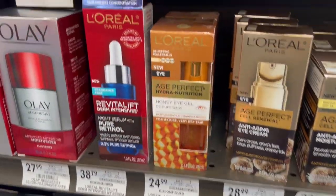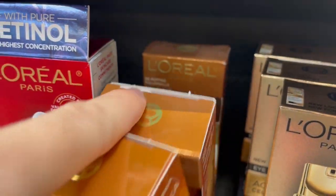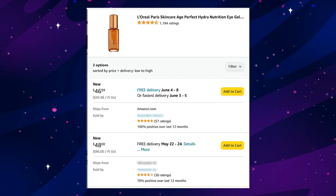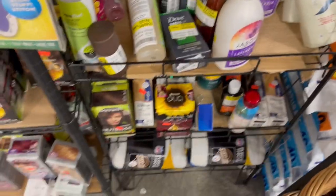They also had L'Oreal honey eye gels. The buy cost is a steep $25, but I was selling them for $40 and the sales velocity made up for it — they'd sell within hours at that price. The selling price has actually gone up even more, currently at $46 on Amazon. Always make time for the clearance rack.